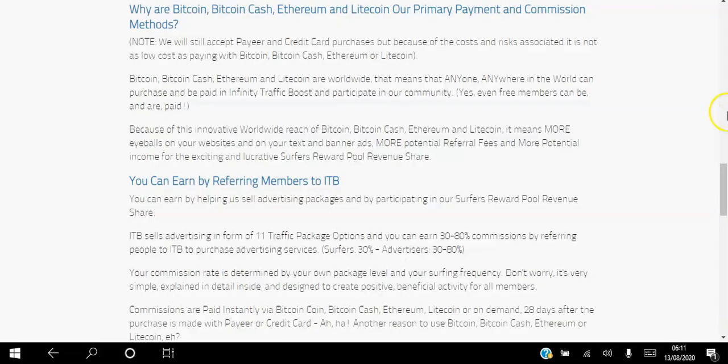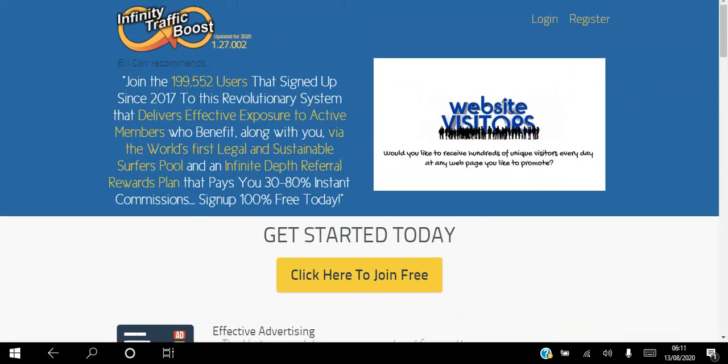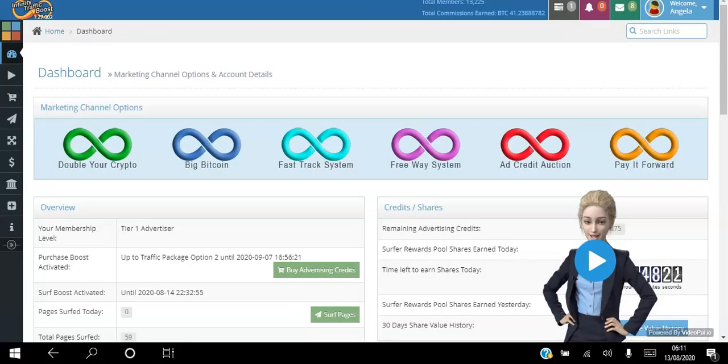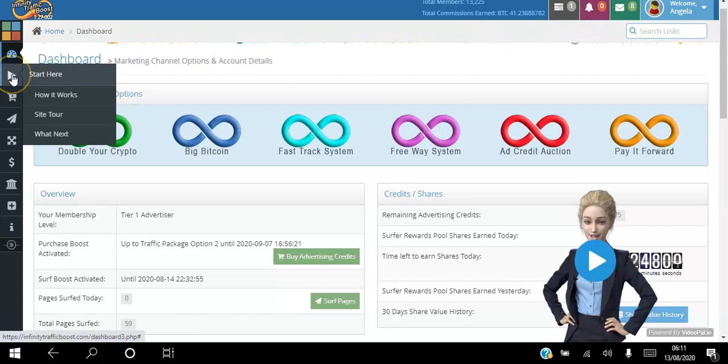Now I'm going to log into the back office. You can go ahead and create your free account by clicking the button. Once you do, you'll be taken to your back office. There's a video that walks you step by step through the getting-started process, pointing you to tasks to complete. You can also go to the 'Start Here' button for step-by-step instructions on how it works.